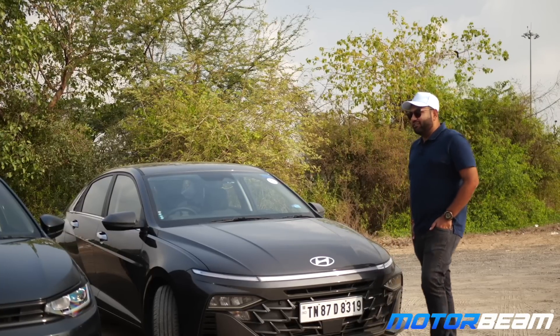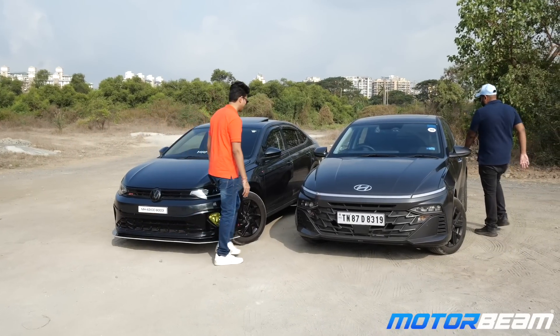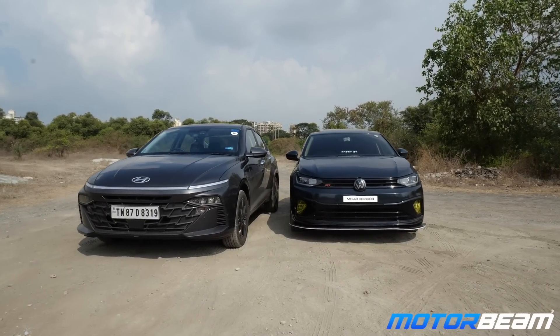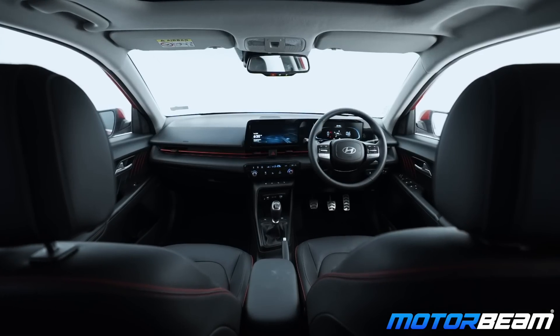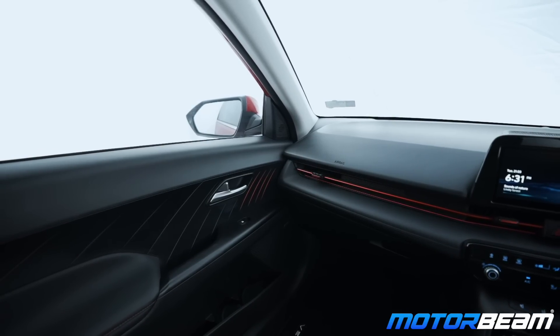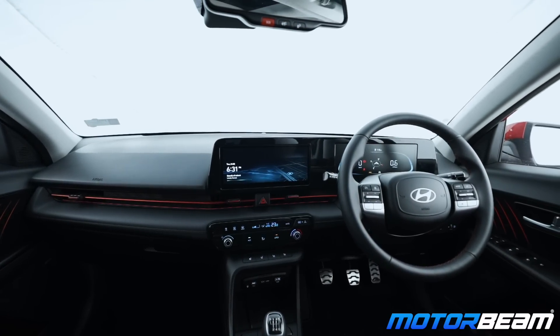Let's go for a drive in the Verna and you tell me what you think about this car. We are finally sitting in the Verna. First of all, comparing the design to the Virtus — it's completely beautiful inside out. The features and comfort in the car are quite good. The interior looks like a well-done BMW or Mercedes, like a first series or something.